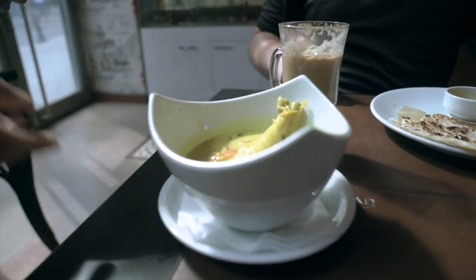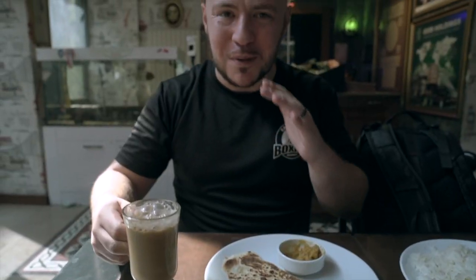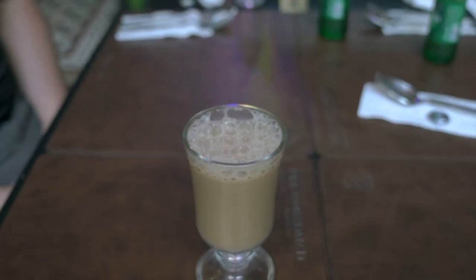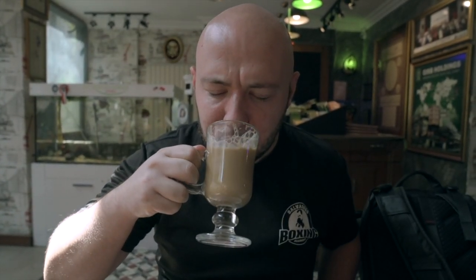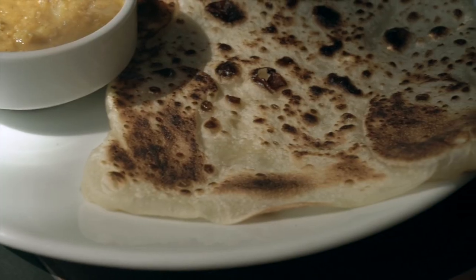Let's not forget about our teh tarik. It smells delicious. Terima kasih! I feel like I'm back at the mamak in Malaysia. This beautiful teh tarik arrived with a nice thick head of foam on it. I asked for kurang manis — less sweet — and it is perfectly kurang manis. It's got a nice tea flavor, not too heavy on the condensed milk. Delicious.